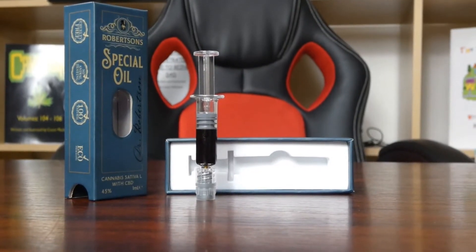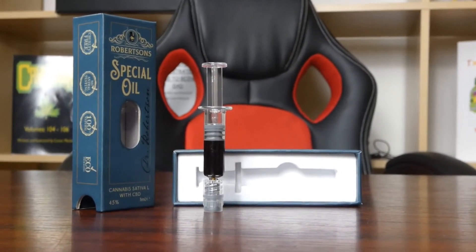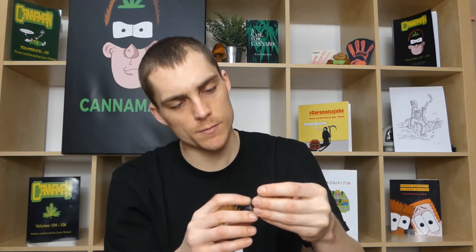A lot of the CBD pastes I've had in the past that are full spectrum tend to come across quite spicy. You also get this in a lovely little glass syringe, and it's got Holistic Hemp engraved on the side with millilitre markings so you can measure your dosage.